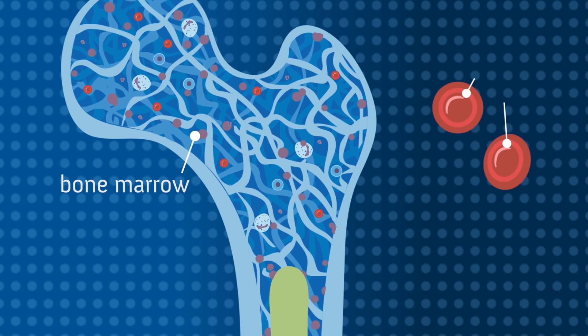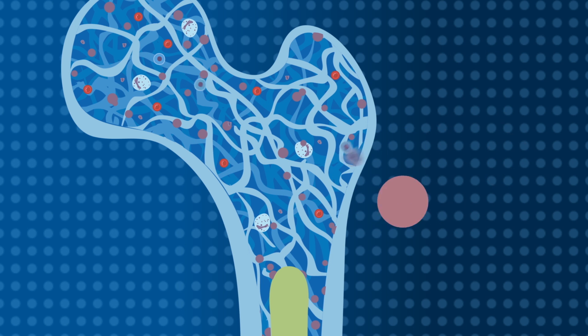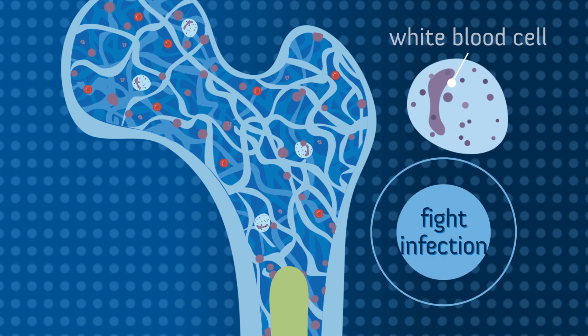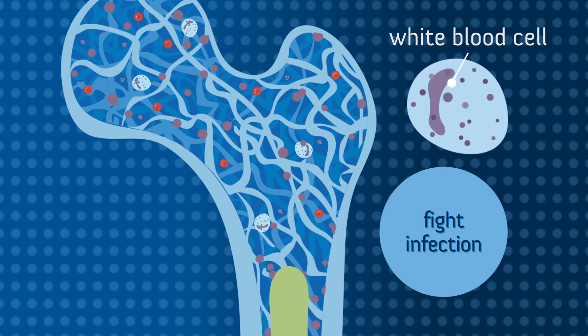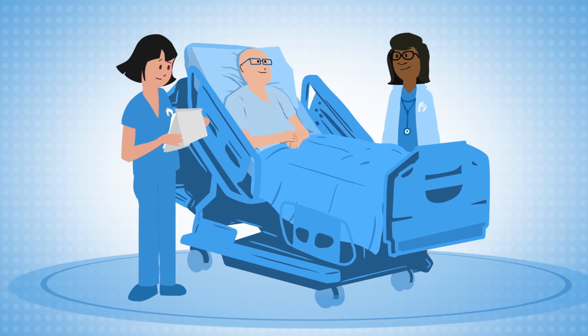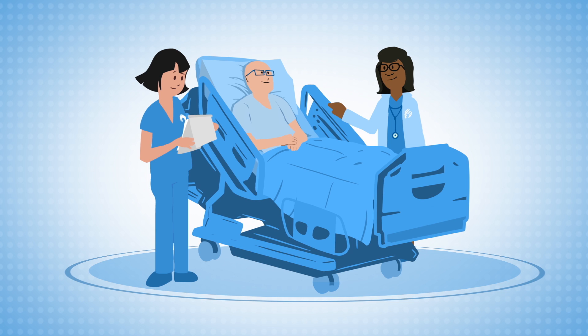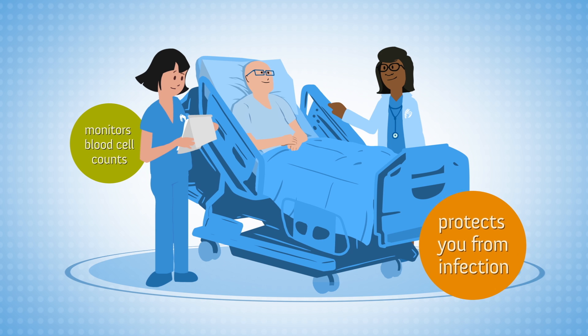Red blood cells deliver oxygen throughout your body, platelets help your blood to clot when you bleed, and white blood cells help your body fight infection. After your stem cell transplant, you will remain under close observation for a few weeks while your Sarah Cannon care team monitors your blood cell counts and protects you against infection.